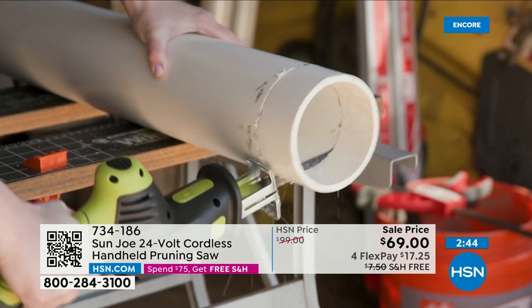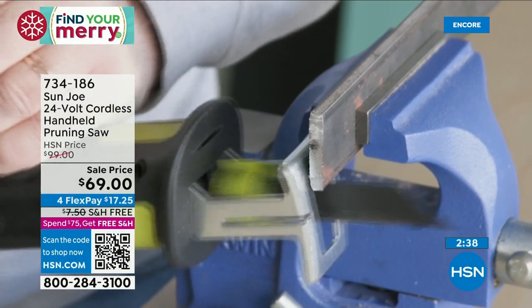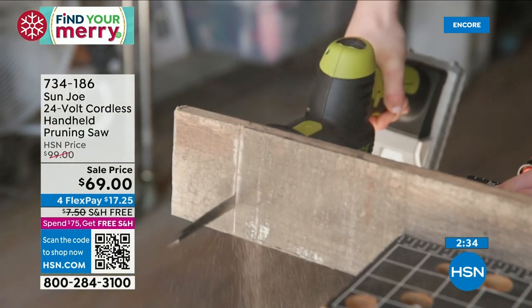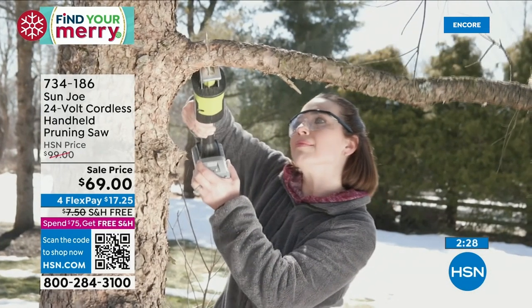I've got to talk about the power in less than four pounds — you might think something that's three-point-something pounds can't be powerful. But look at these demonstrations: she's doing woodwork. You could do anything from gardening to woodwork to cutting pipes to big thick branches.